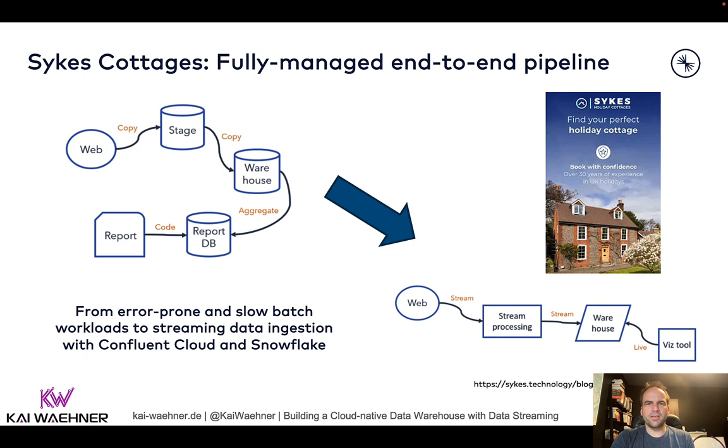As the last example, this is Sykes Cottagers. They built a fully managed end-to-end data streaming platform feeding their data warehouse and visualization and BI on top of that. They had a lot of batch workloads — like most companies in the beginning — with scripting and scheduled updates to the warehouse. The main struggle customers report is errors and slowness: information arriving too late, or different systems having inconsistent data, like whether a property is still available for rent or already booked. For these use cases, even for reporting, it's important to have accurate data as fast as possible.